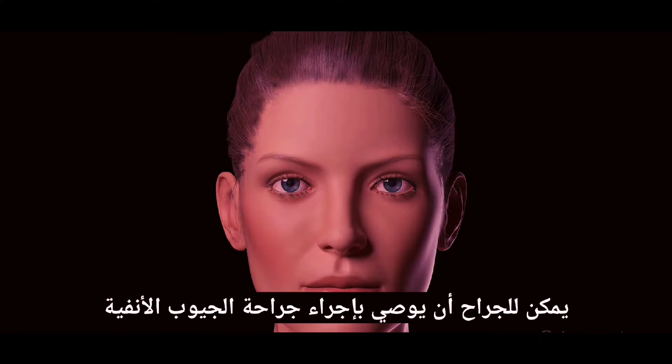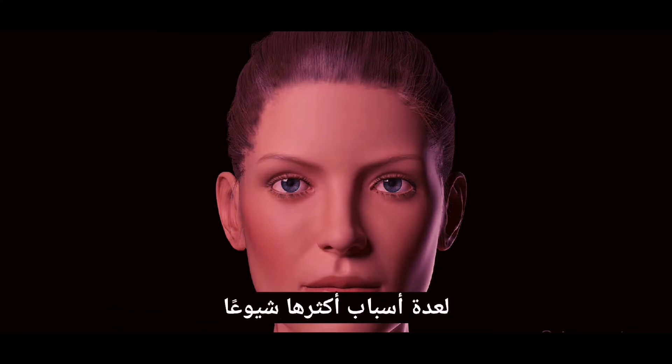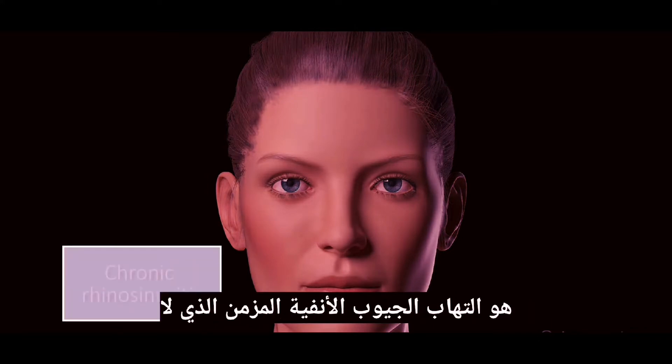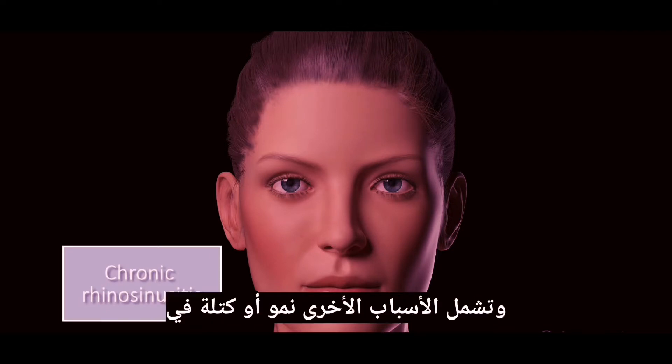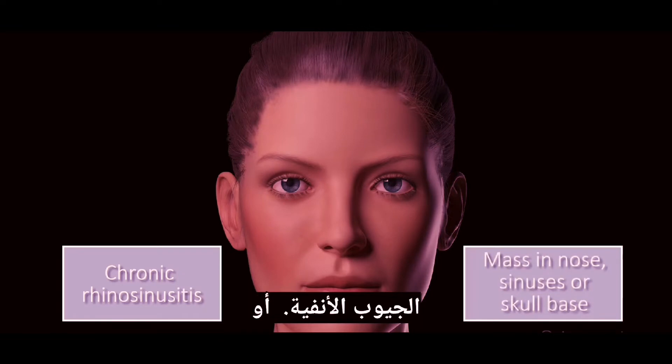Your surgeon can recommend sinus surgery for several reasons. The most common one is chronic rhinosinusitis that is not improving with medical therapy. Other reasons include a growth or mass in your nose, sinuses, or skull base.